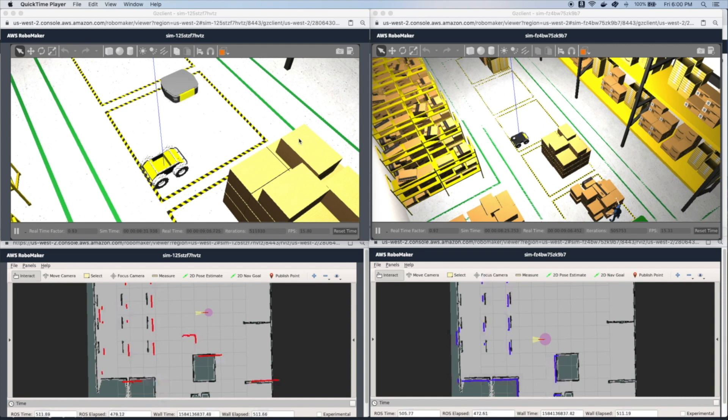In this demo, we'll show a fleet simulation using AWS RoboMaker. Here, we will use networking in the cloud to establish a communication layer between concurrently running simulations and consolidate robots in a single fleet simulation.